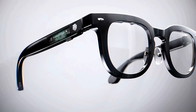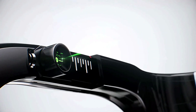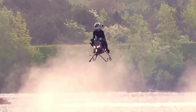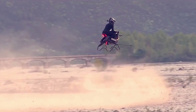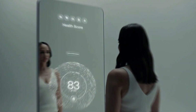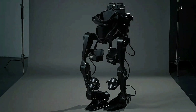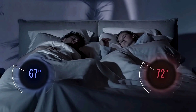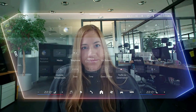Hi everyone, welcome to SmartPulse, where the future unfolds before your eyes. From gesture-powered wristbands and flying bikes to smart mirrors and eco-friendly batteries, we're diving into the world's most mind-blowing innovations. Get ready to explore how cutting-edge tech is reshaping the way we live, move, sleep, and even heal. Let's begin!